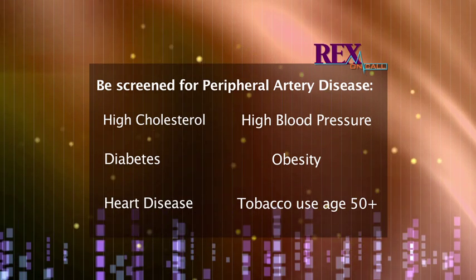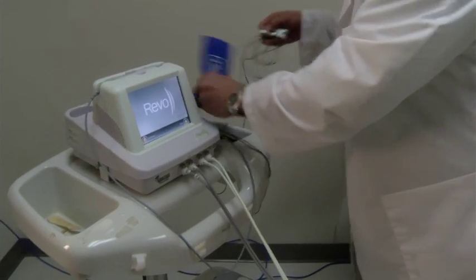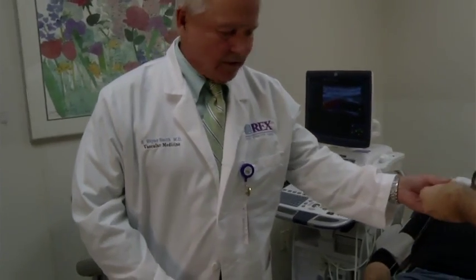Dr. Smith says there's no reason you shouldn't get checked. It's so simple to find — comparing the blood pressure, the systolic pressure, the top pressure in the ankles to the pressure in the arms. The pressure in the ankles should be at least as high as in the arms.